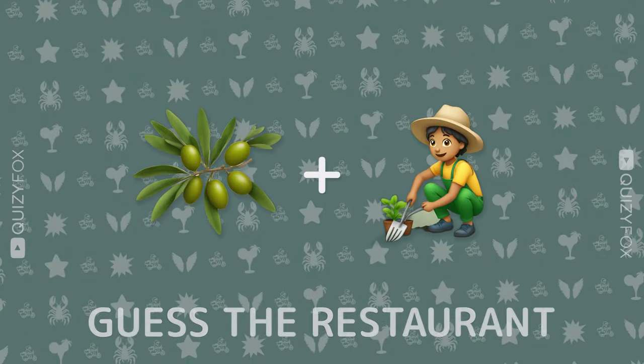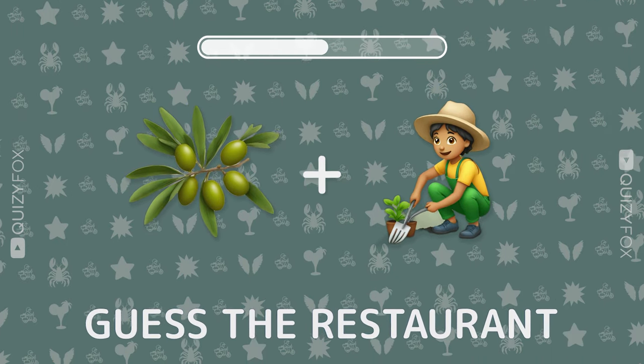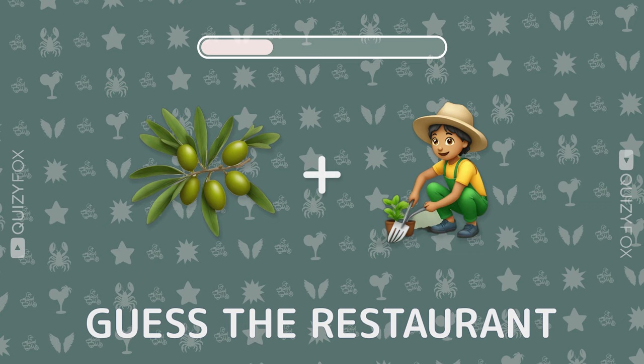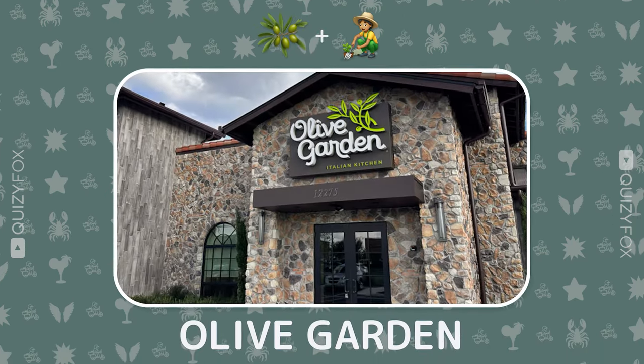How about this one? Guess the restaurant from two emojis. Olive Garden — you're oliving it.